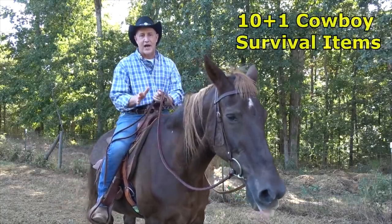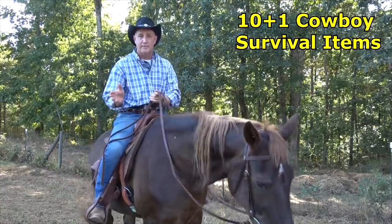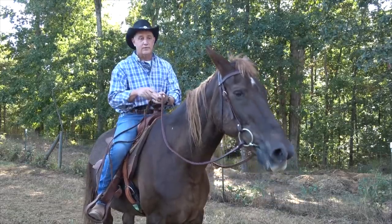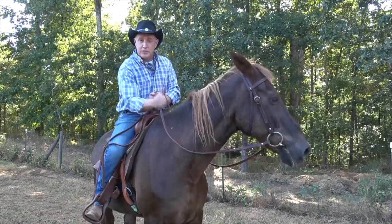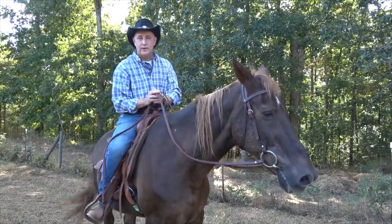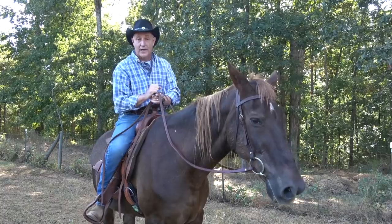Hey guys, today we're going to take a look at 10 items that the cowboys would use on the trail. They had their chuck wagon where they could keep their items, but a lot of times they were out for a few days on the trail by themselves. With a little assistance from Rio here, we decided to talk about those things because we can learn things from history. These items are definitely old school — there's new technology and new ways to do it — but this will give us a lot of ideas from men who lived on the land.